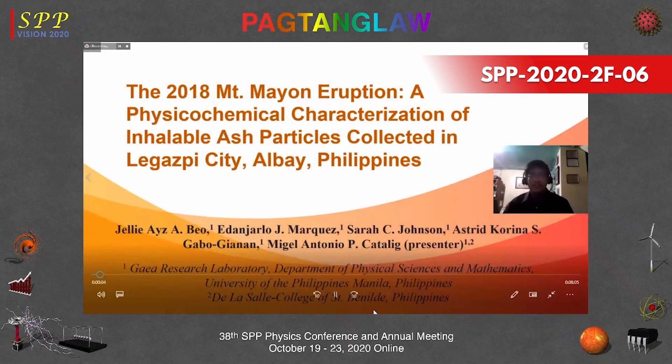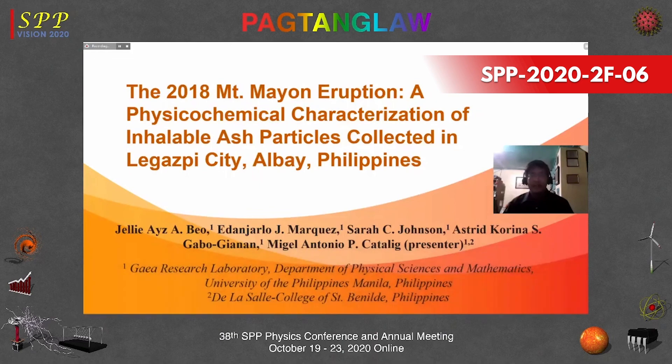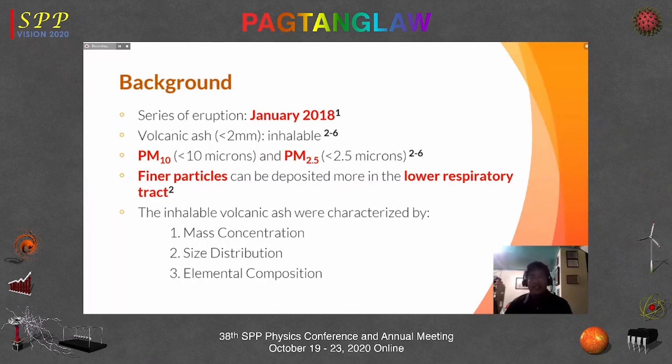Today I will be discussing our work: the 2018 Mount Mayon eruption — a physical-chemical characterization of inhalable ash particles collected in Legazpi City, Albay, Philippines. I am Mr. Miguel Antonio Picatalig. There were a series of eruptions in January to February 2018. Of particular interest are volcanic ash, PM10, and PM2.5. PM10 has sizes less than 10 microns and PM2.5 has aerodynamic diameters less than 2.5 microns. Finer particles can be deposited further in the lower respiratory tract.